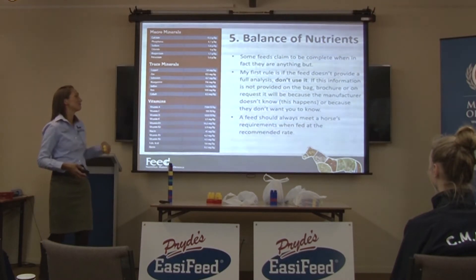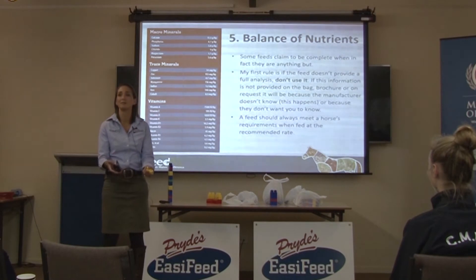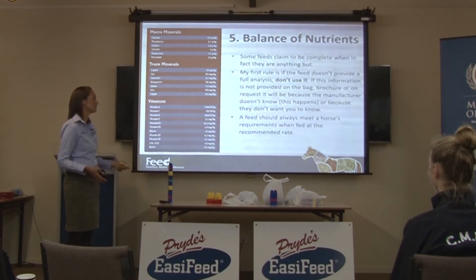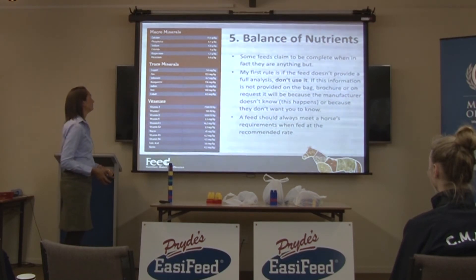A feed should always meet a horse's requirements when fed at the recommended rate. Any of the Pride's feeds will meet your horse's requirements when you feed them that way. But there are still a few feeds around that won't, because they just don't contain enough nutrients.